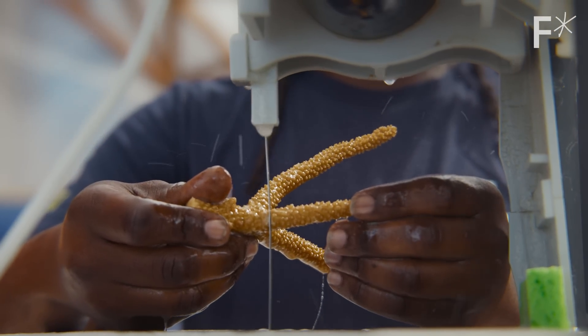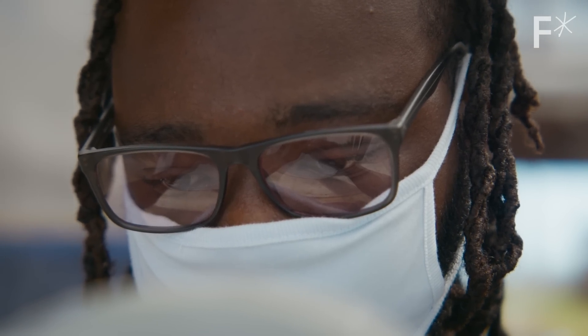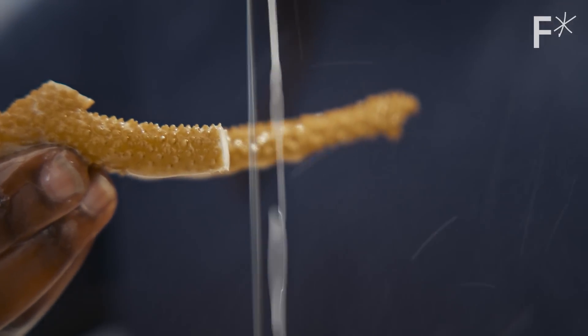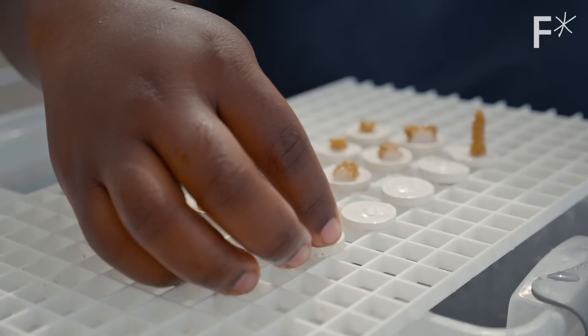They can also dramatically speed up a coral's growth rate. The method we rely on to accelerate coral growth rates is known as micro-fragmentation, which is an open source method that basically allows us to grow corals up to 50 times faster — so months instead of decades in some cases.